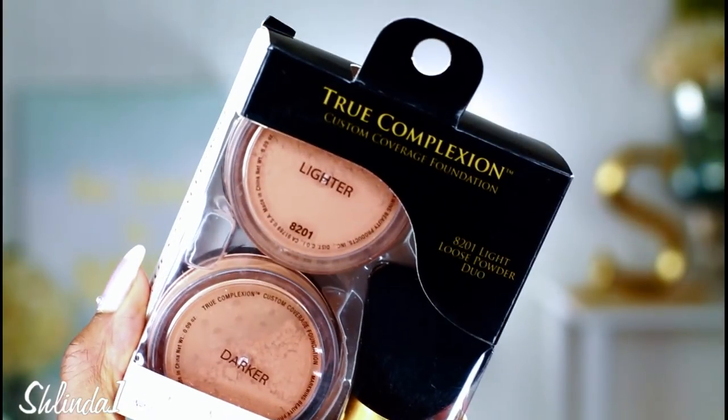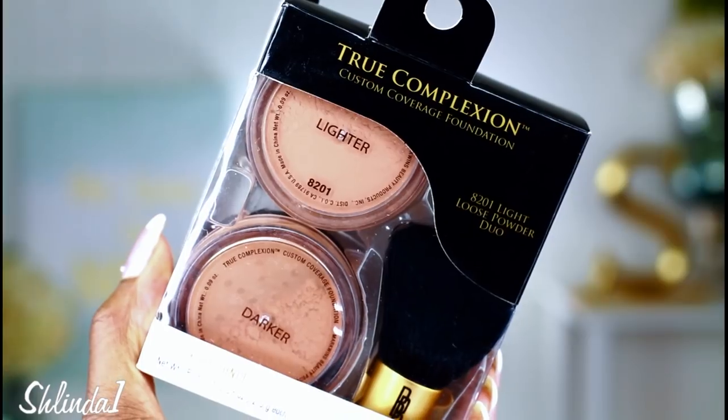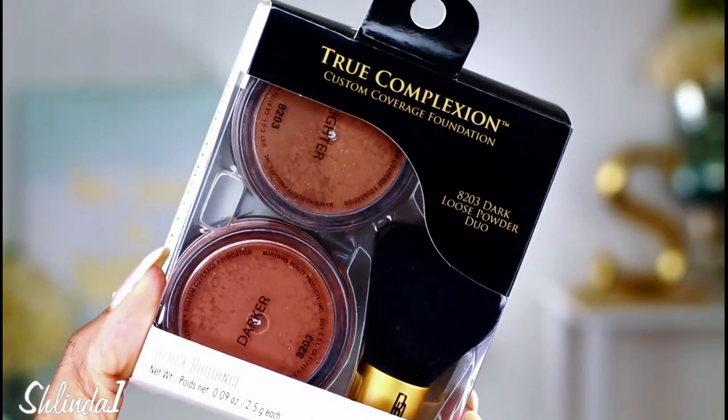I'm talking about the Maybelline Fit Me — you already know that. However, I was scrolling in Rite Aid and I came across the True Complexion Custom Coverage Foundation Loose Powder Duos by Black Radiance. They come in three different kits: a light, a medium, and a dark. This is the medium and the dark, and I have the light right here. I took the lightest powder out of the lightest duo and will be comparing it against the Maybelline Fit Me 35. These two colors are the closest match.